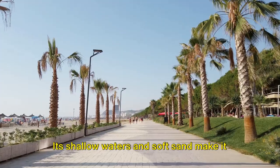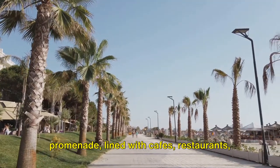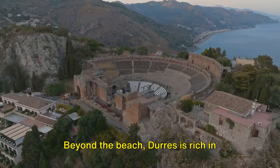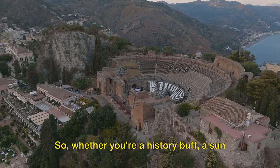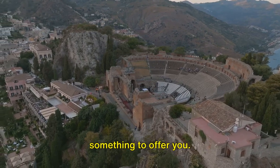Its shallow waters and soft sand make it a perfect place for families, while the promenade, lined with cafes, restaurants, and shops, provides an urban touch to the beach experience. Beyond the beach, Durrës is rich in history, with landmarks like the Roman Amphitheater adding to its charm. Whether you're a history buff, a sun worshiper, or a city slicker, Durrës has something to offer you.